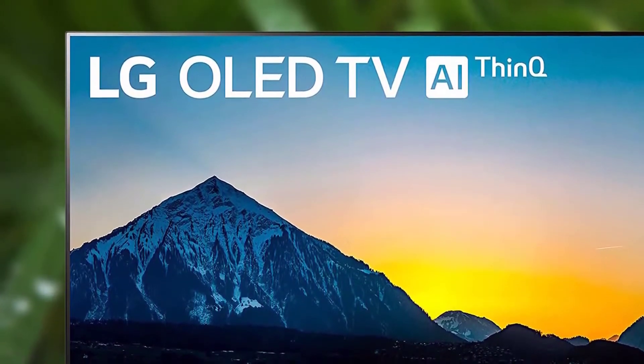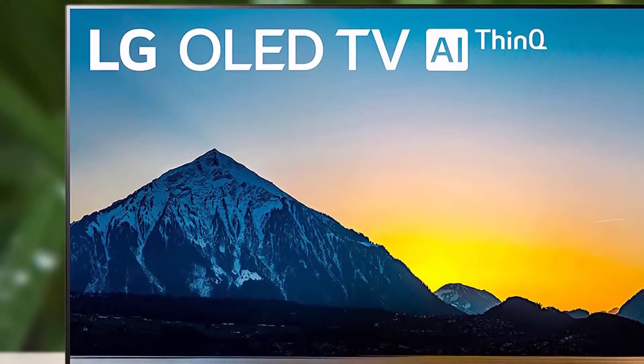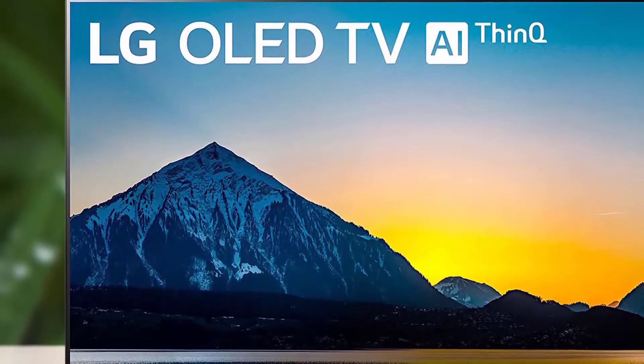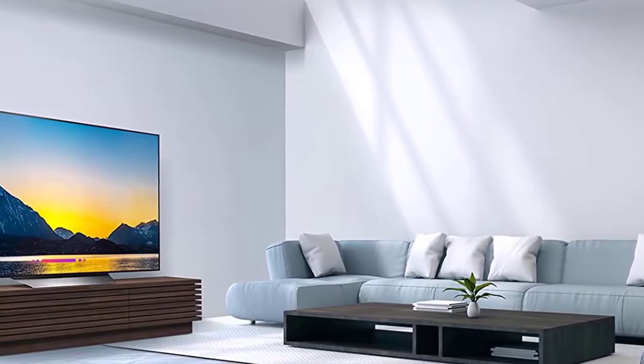The LG OLED display uses the latest panels with brighter, self-illuminating pixels that deliver perfect black and intense color. This unit, with AI Think, brings movies, sports and games to life.